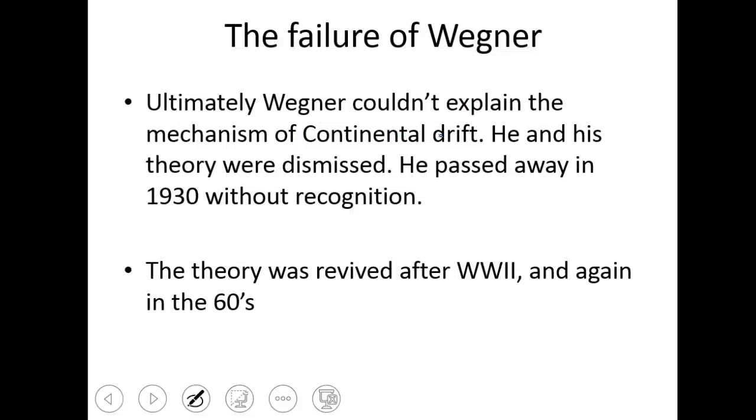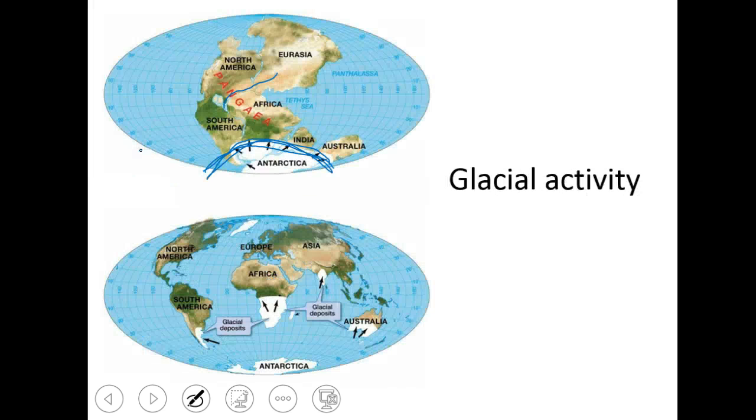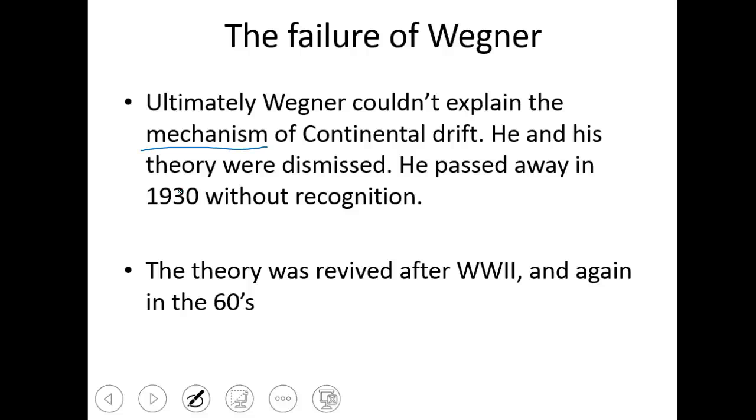The failure of Wegener's hypothesis — he had all this really great evidence and people still laughed him out of town. Ultimately, the failure was that he couldn't explain how this was happening. He couldn't explain the mechanism behind continental drift. They would say, 'All the continents used to be like this — well, how'd they get to where they are today?' And he couldn't answer that. Because he couldn't tell them how it happened, they completely dismissed his theory.